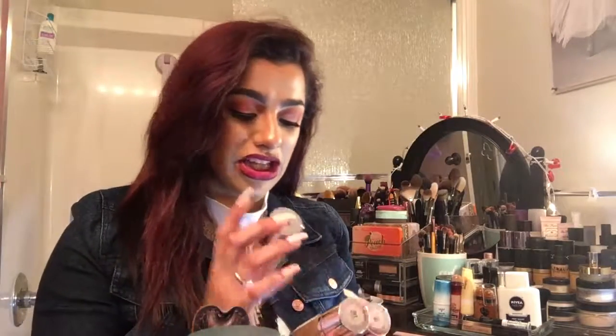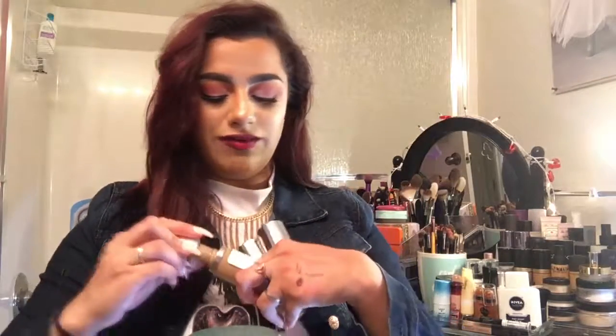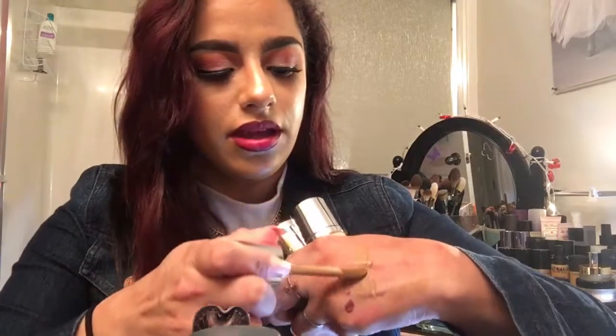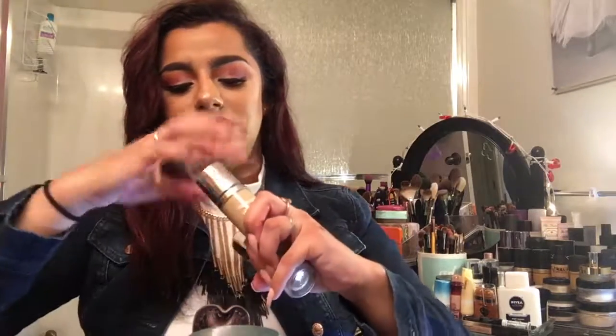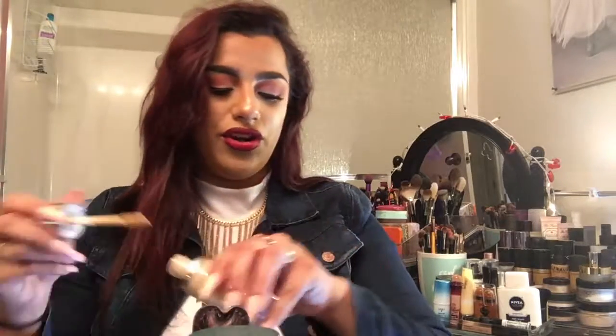These are the Neutrogena Hydro Boost Hydrating Tint. I have the shades Natural Beige 60, Cocoa 115, and Nude 40. I'll swatch them on the back of my hand. This is 115 Cocoa — it's a very thick consistency as you can tell. And they smell like chemicals, bad. This is Natural Beige 60. When I first saw this foundation I was like, 'Oh cool, it's gonna be like a dupe for the Clinique two-in-one foundation and concealer.' And this is the shade Nude 40.